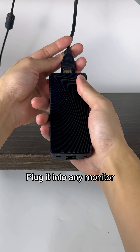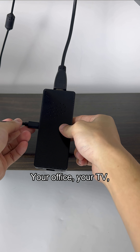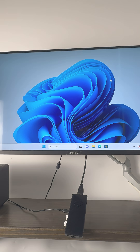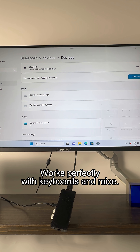Plug it into any monitor and it boots right up. Your office, your TV, your meeting room — instantly a PC. USB, Bluetooth, Wi-Fi all built in, works perfectly with keyboards and mice.